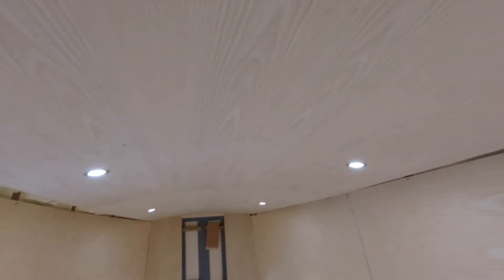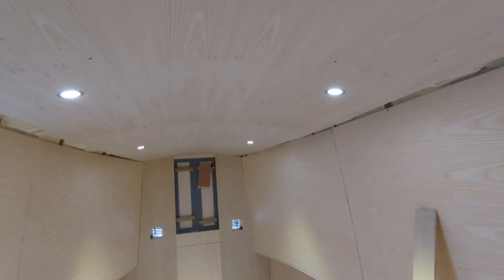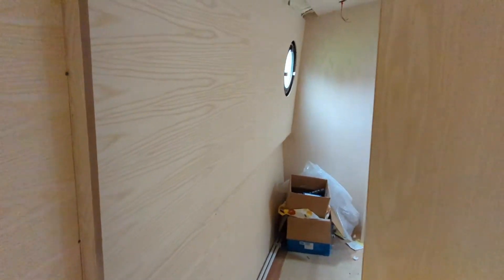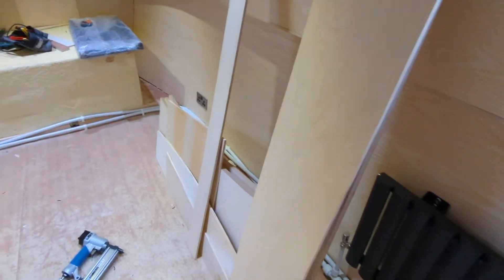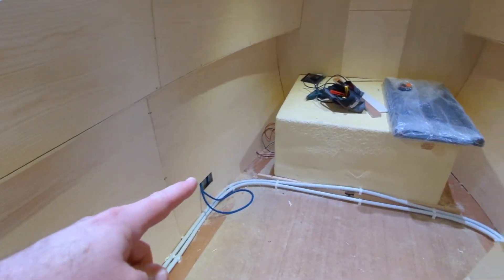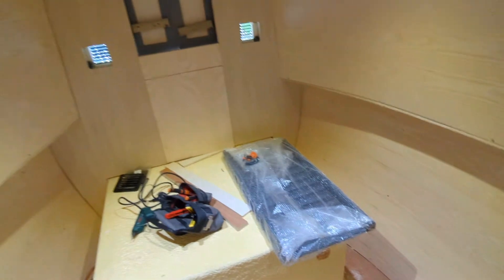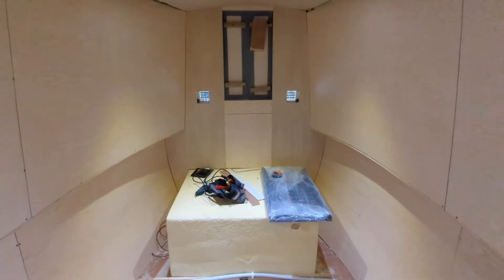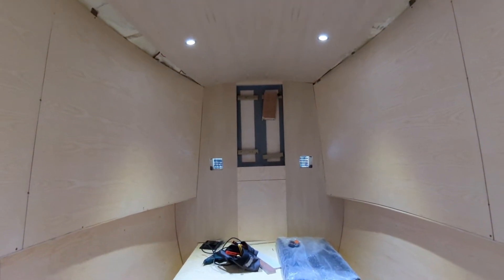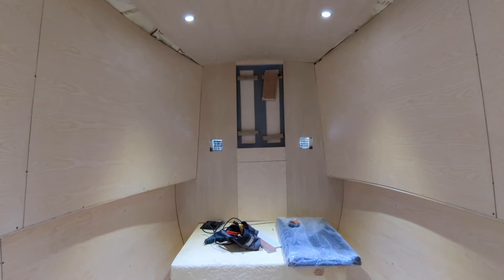There's going to be another switch as you come into the bedroom to turn these lights on. I've gone for six lights in here rather than eight because it's just too bright. This switch will also operate the bathroom lights as well. You can see all the piping's being put through for the radiators — 22mm piping. And this is where our 240-volt sockets are; you can see one of them's in already, so we're going to have plenty of power sockets.